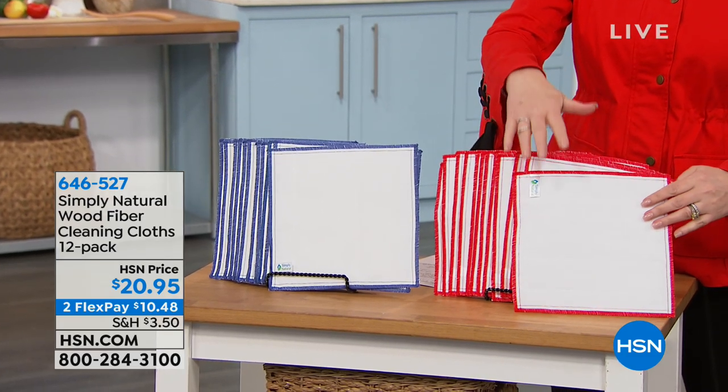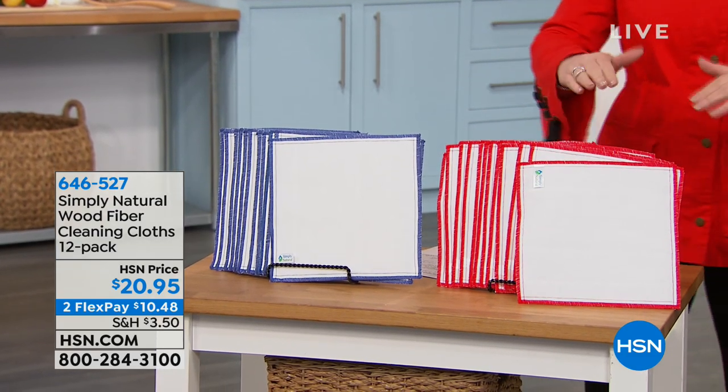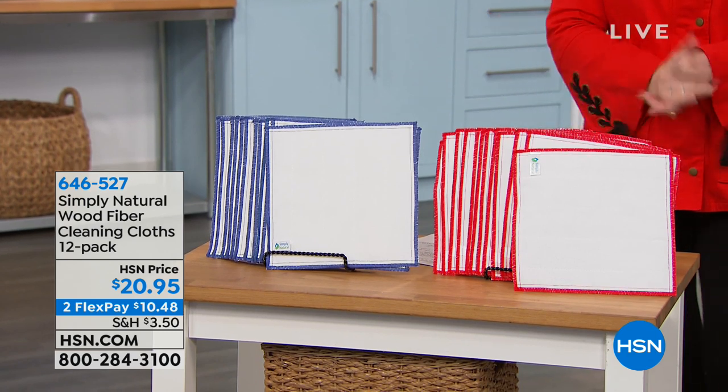We have 12 for $20.95. Blue or red, try them. Stay tuned for the presentation, you're going to love them. I think this is the smartest thing. We're going to learn all about that.